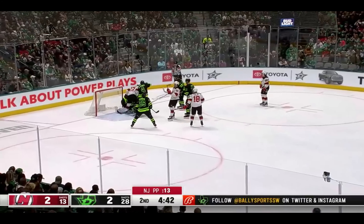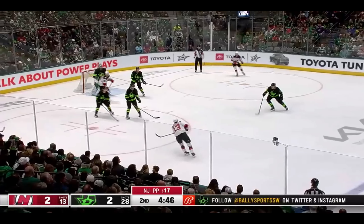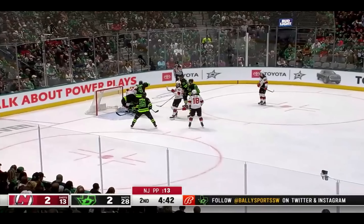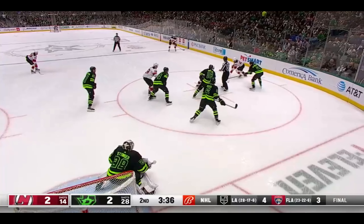Good stop — look at that push. This is a super powerful slide; he gets over there quickly. Like I was saying, he's 6'5", a big goalie, but he moves very well.